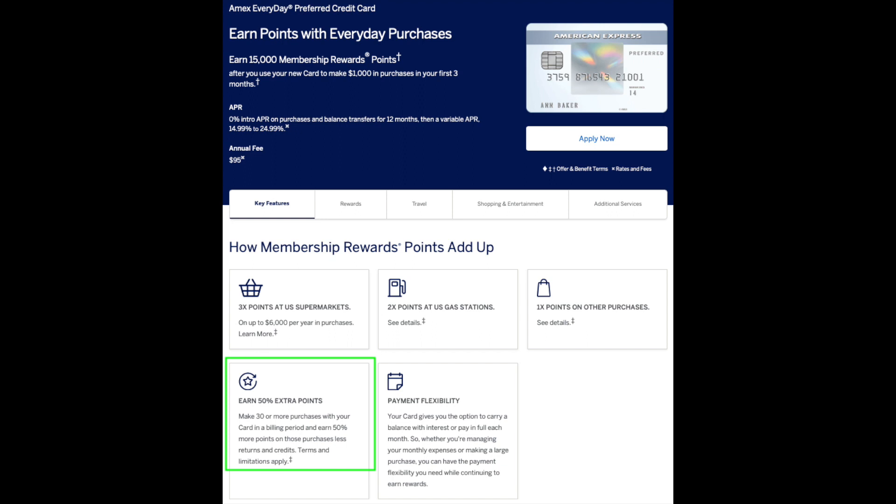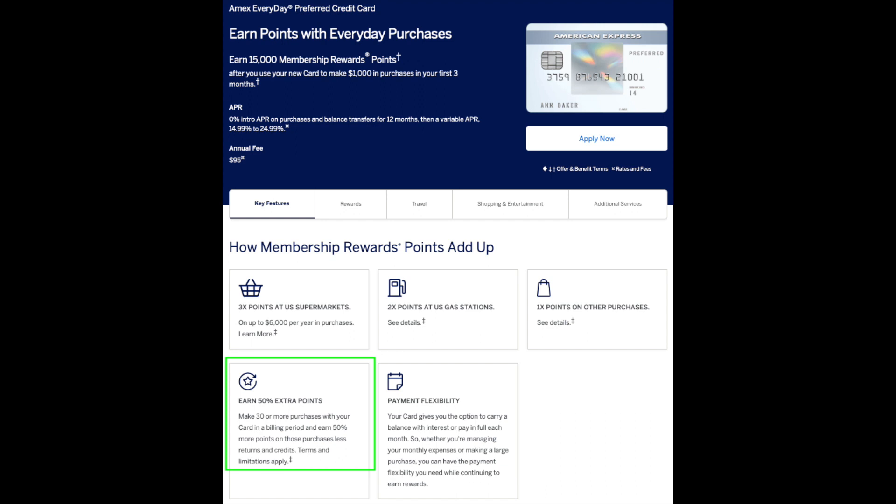On the Credit Card side, there's the American Express Everyday Preferred Card and the Everyday Card. For the Everyday Preferred Card, the bonus categories are three times points at U.S. supermarkets and two times points at U.S. gas stations. Also, if you use this card 30 or more times in a billing cycle you can earn an extra 50% points. For the Everyday Card, this card earns two times points at U.S. supermarkets, and if you use it 20 times or more in a billing cycle you can earn 20% more points. It's great to have multiple cards that earn Membership Rewards Points so you can choose which card gives you the highest return on your spend.